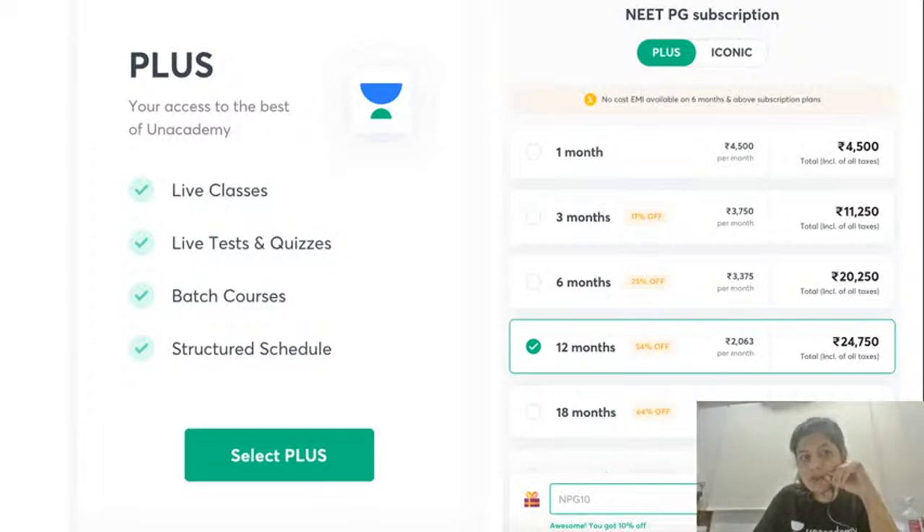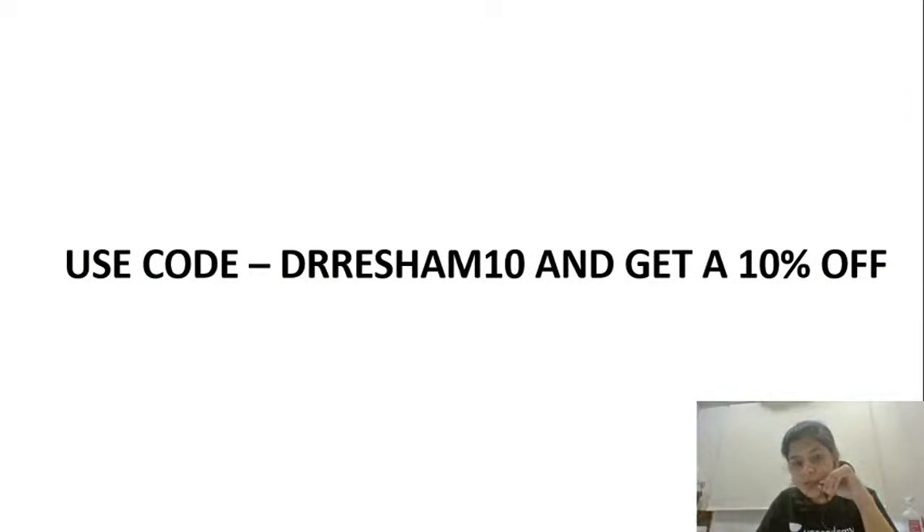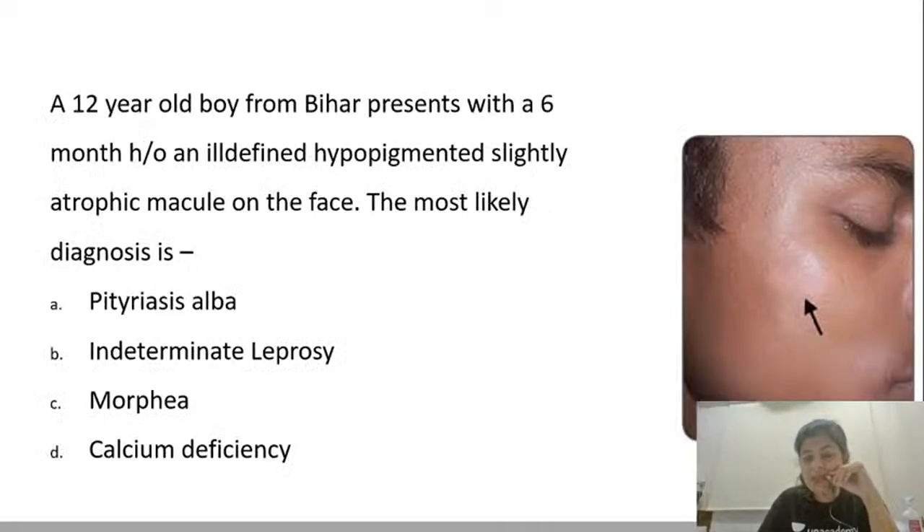If you just want an AN Academy subscription, there is the Plus subscription which includes live classes, live tests and quizzes, batch courses, and a structured schedule. The costing would be around ₹4,500 for one month, ₹3,750 for 3 months, ₹3,375 per month for 6 months, and ₹2,063 per month for a 12-month subscription. Whenever you subscribe to either the Iconic or Plus subscription, please use my code DRRESHM10 to get 10% off. With that, let's begin with an image-based MCQ.